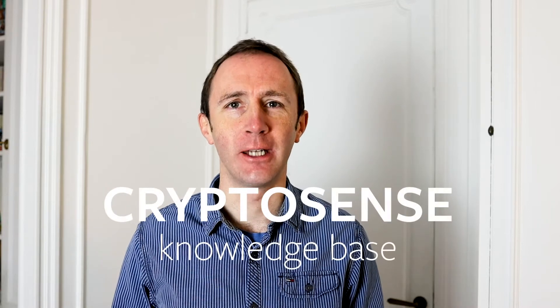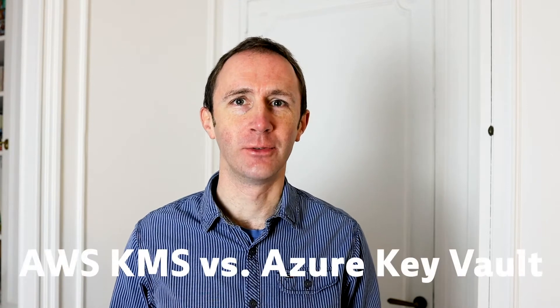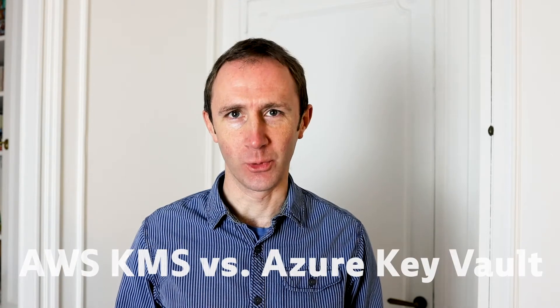Hi, I'm Graeme Steele, CEO and founder of CryptoSense, and today I'm going to talk to you about AWS KMS versus Azure Key Vault. So what are these two cryptographic services? These are the offerings made by Amazon Web Services and by Microsoft through their Azure cloud to programmers who want to put workloads into these public clouds but want to keep data protected by cryptography.